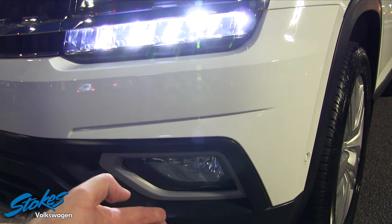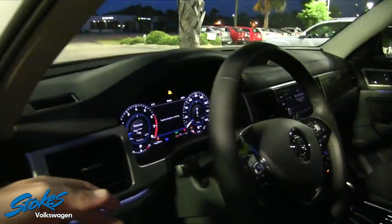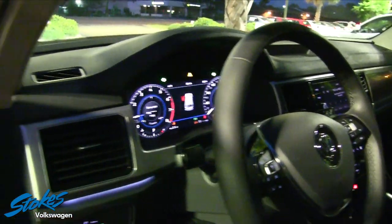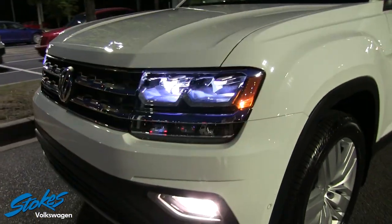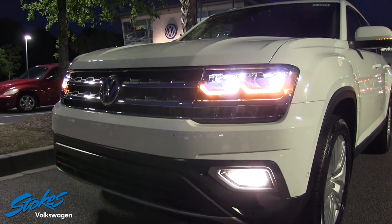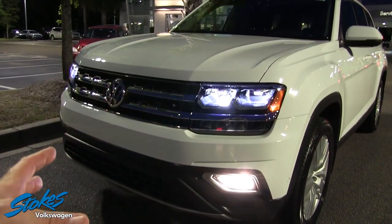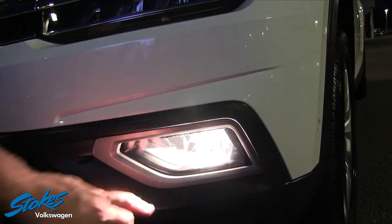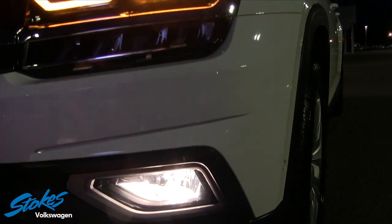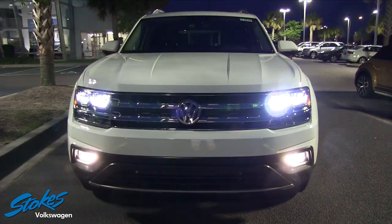Now the only thing I'm realizing — my fog lights were on earlier, but when I put the brights on, it seems the fog lights have cut off. So when your brights are on, the fog lights automatically just cut off. I guess they don't want to add too much light on the road. Now you can see your fog light down there is not LED — that looks just like a halogen bulb behind there. So that's the front-end lighting on the Atlas.